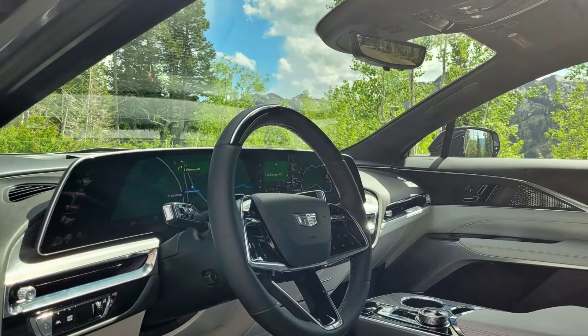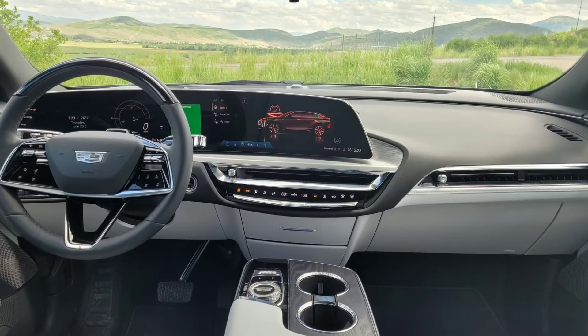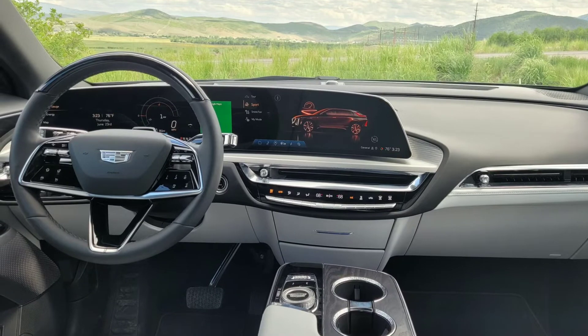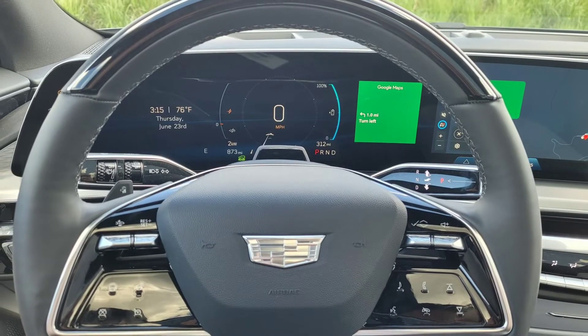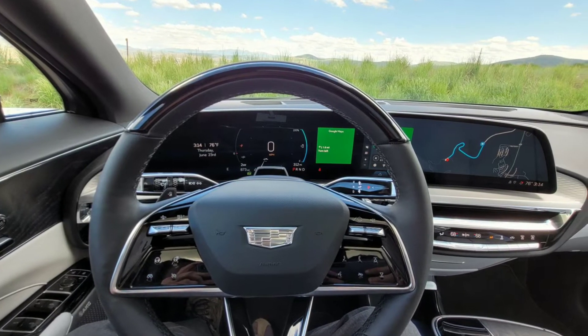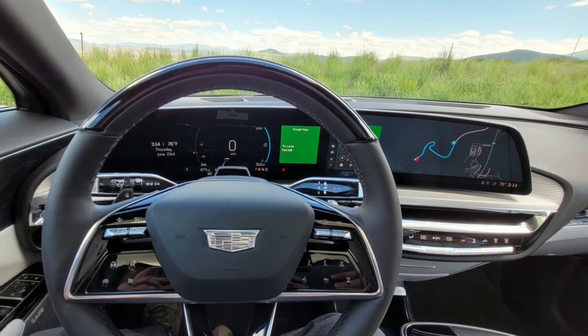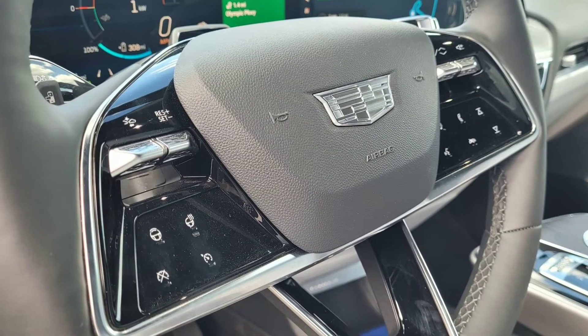The Lyriq's interior is as stylish as its exterior. The driver sits facing a 33.0-inch wide curved LED screen that extends more than halfway across the dashboard. The portion directly in front of the driver provides a configurable instrument cluster, while the area to the right handles the usual infotainment functions. Thankfully, there are hard buttons for the HVAC controls, and all seat-related switches are on the doors.